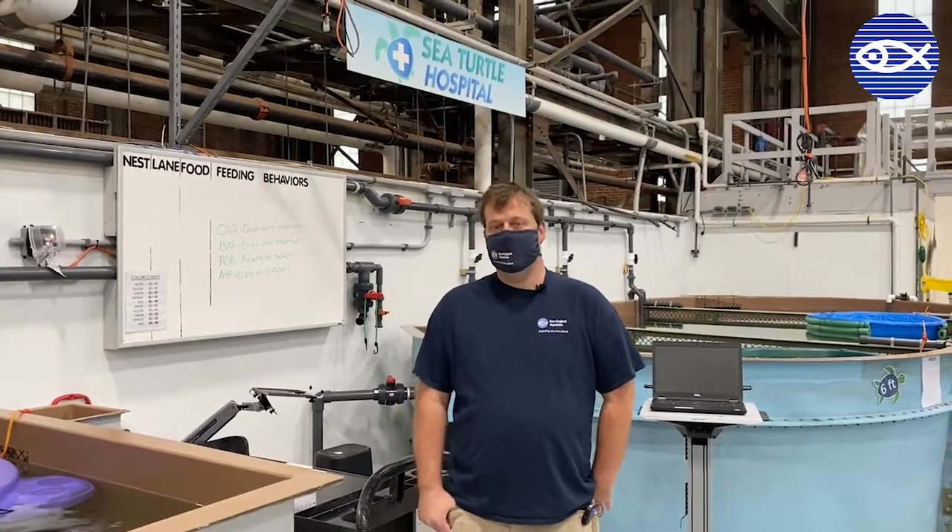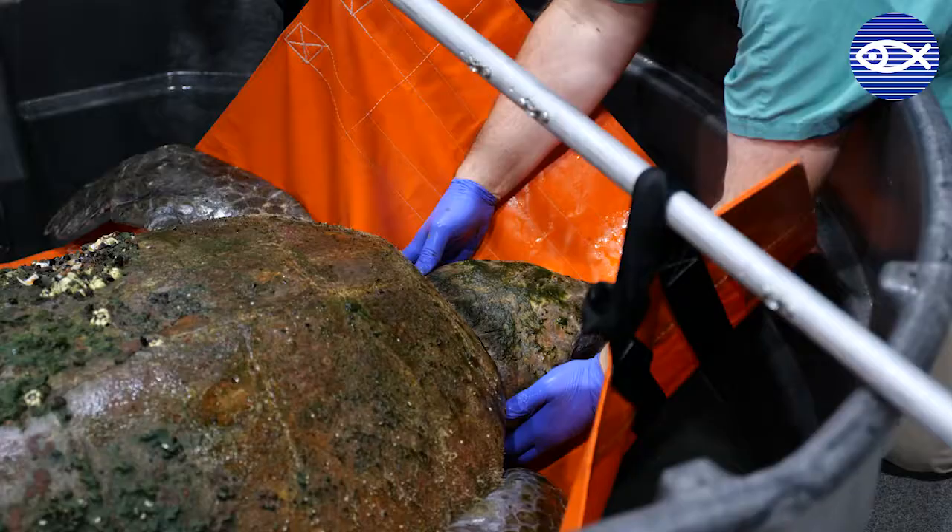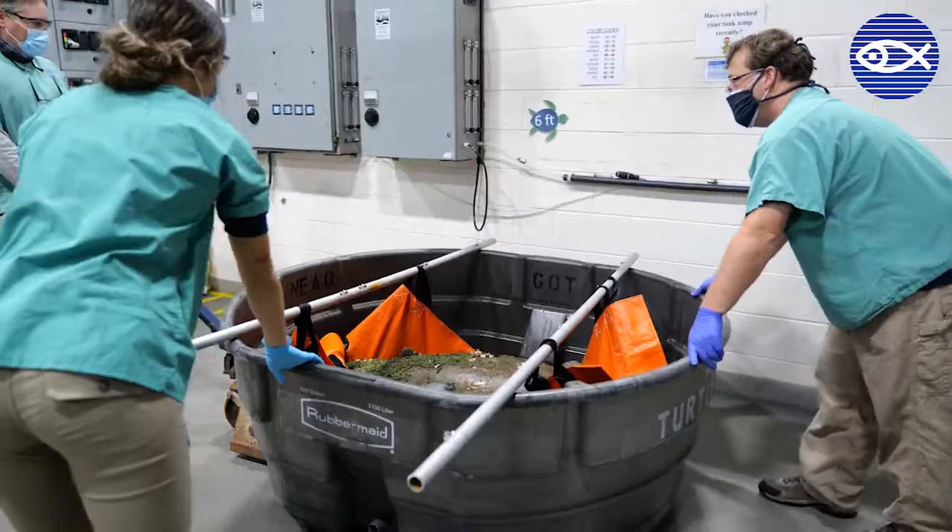My name is Adam Kennedy. I am a supervisor and a senior biologist here at the New England Aquarium's Marine Animal Rescue Team.